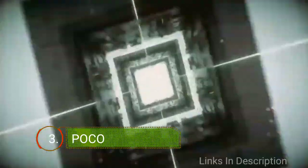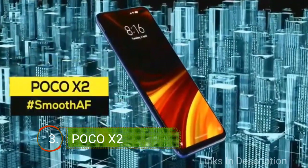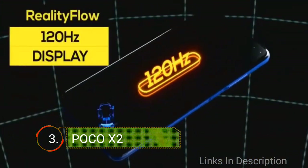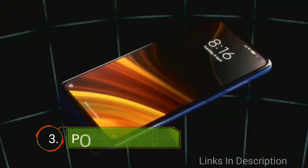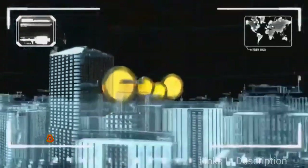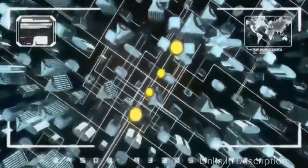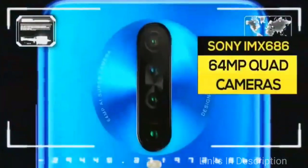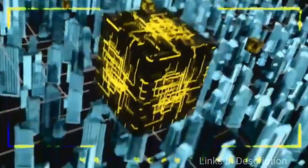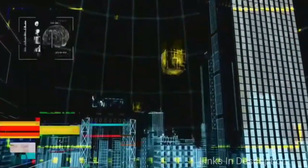The POCO X2 is one of the finest and best smartphones from POCO launched in 2020, and you can also buy it for 2021 because of its amazing camera and performance. The phone comes with a 120Hz, 6.67-inch Full HD Plus IPS screen on the front and has a glass back too. POCO X2 is offered in three storage variants: 6GB/64GB, 6GB/128GB, and 8GB/256GB.